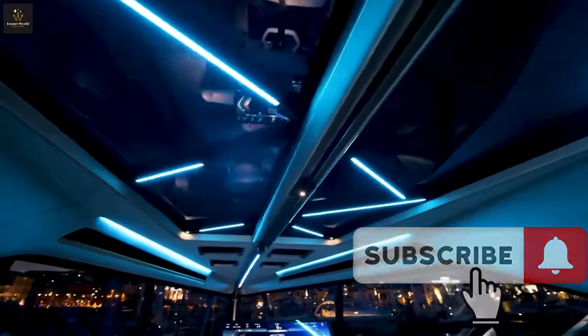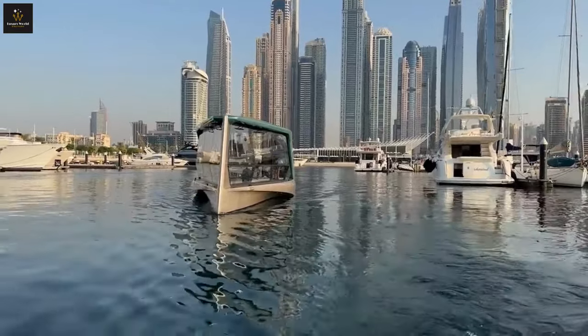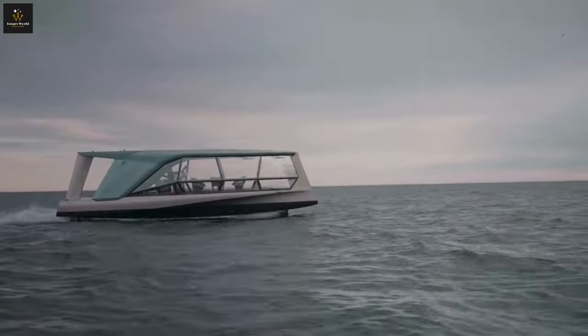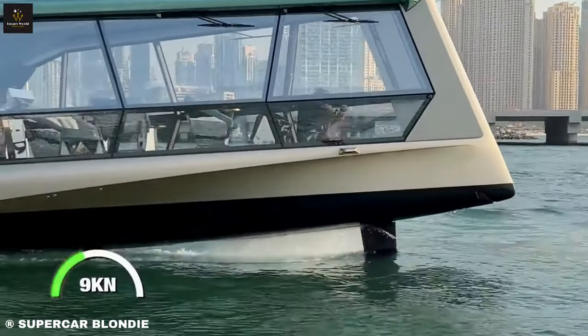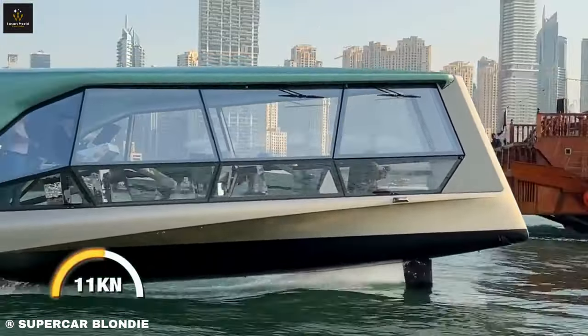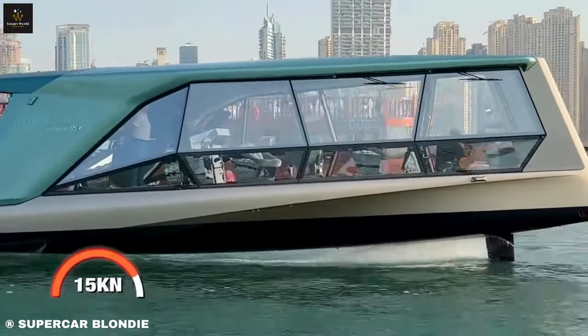This ain't just a pretty face. The Icon uses hydrofoils that lift it out of the water at 18 knots, giving you a smooth jet-like ride. No more choppy waves or seasickness, just pure gliding bliss. Plus, it reduces drag and saves energy, making it super eco-friendly.